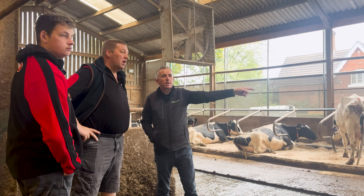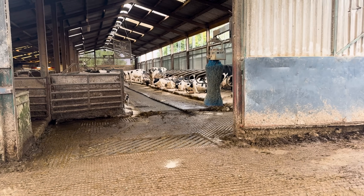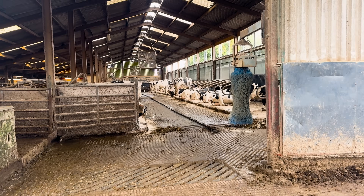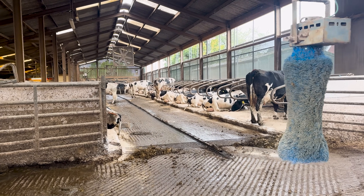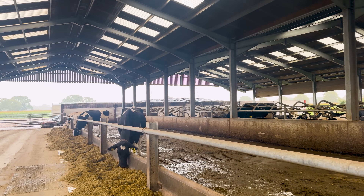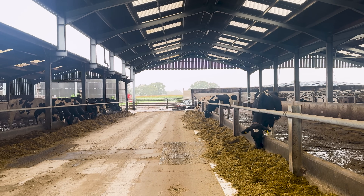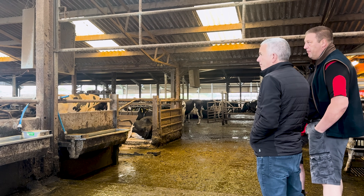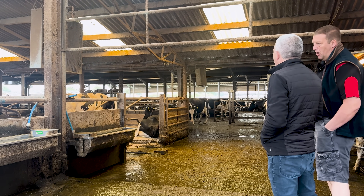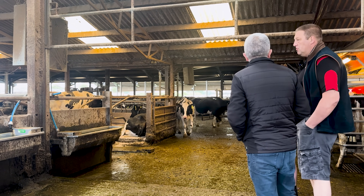We have a slurry system that's basically been added onto. There's one reception pit under the yard that holds about 20,000 gallons. A channel runs up the shed and then all the way across to the far side of the new shed, with grids all the way through — one channel all the way into the reception pit, and then it's pumped into the tower twice a week. There's no sand, it's all sawdust.